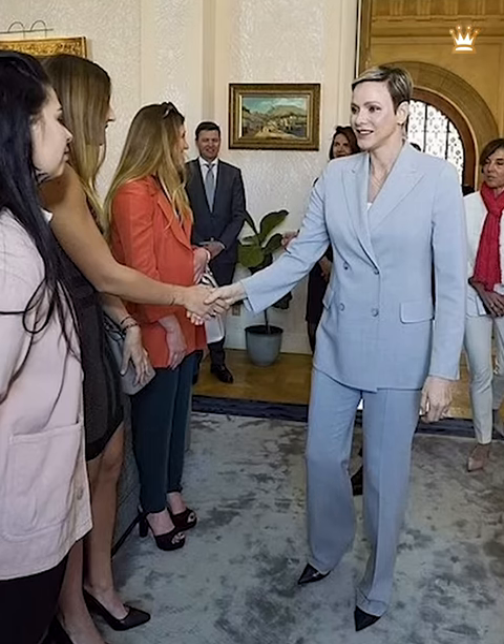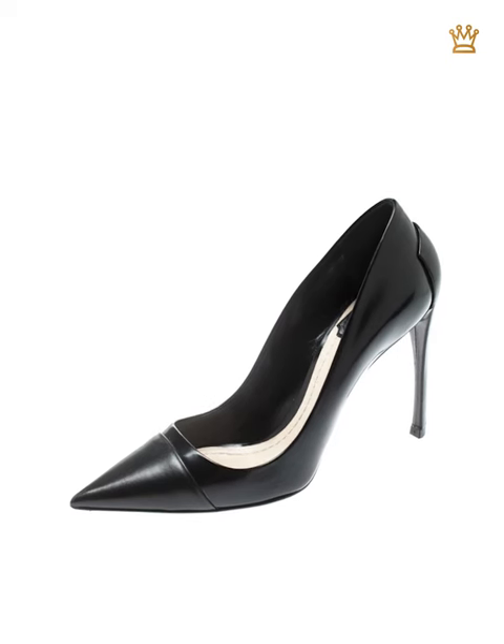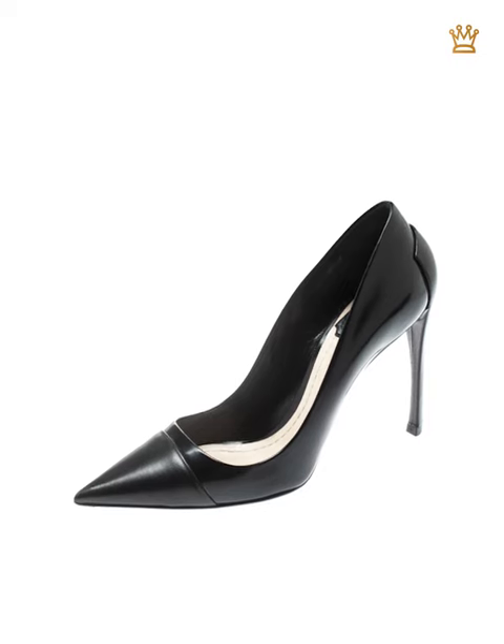Despite purchasing a new suit, Princess Charlene reached into her closet for a pair of shoes she had since 2014. Her Christian Dior heels are made of glazed leather and black kid skin.